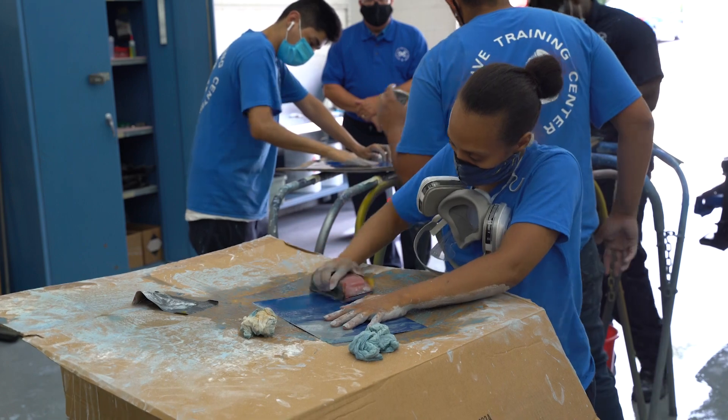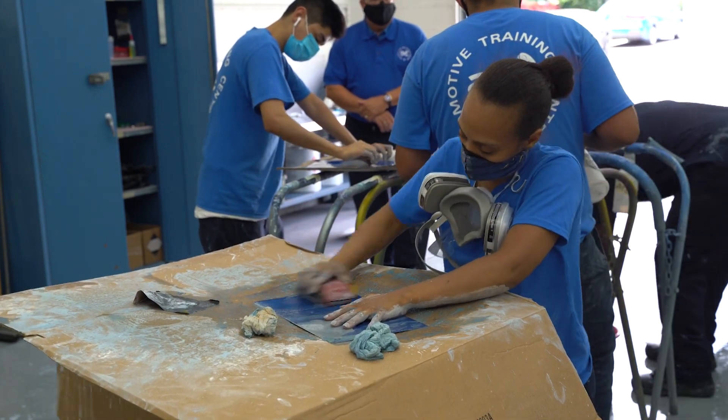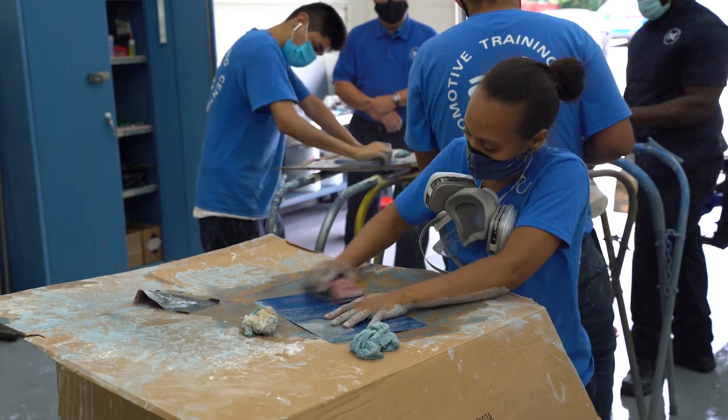Although we were able to utilize a lot of virtual learning and there are benefits to that, our students really need the hands-on portion of their training where they're able to touch and feel parts and vehicles.